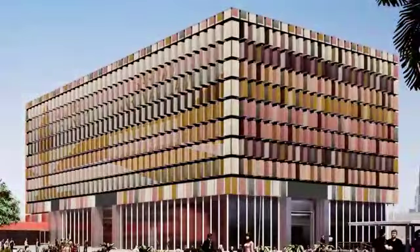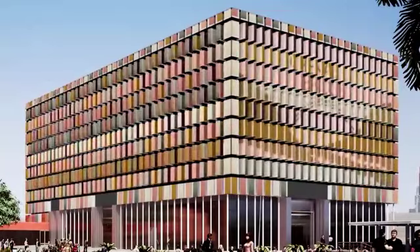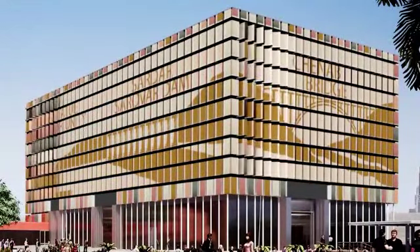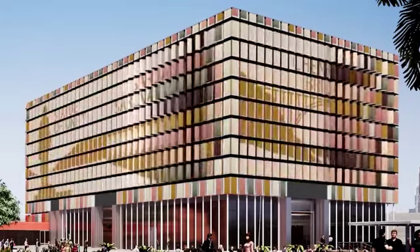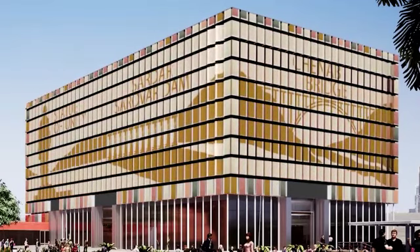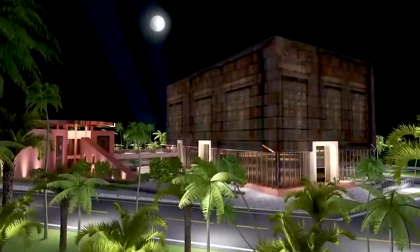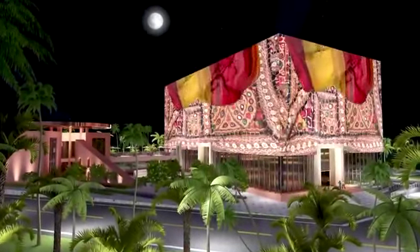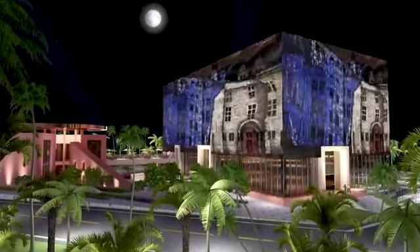During the day, the facade will create different moving patterns to celebrate 75 years of India's independence. 75 stories have been identified for 26 weeks — every week, these patterns will take the shape of three stories from the 25 sub-themes. In the evening, the facade will turn into a vibrant show with sound, light, and projections, and India will come alive in action.